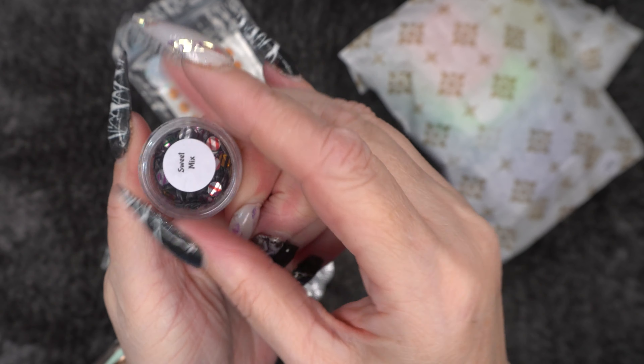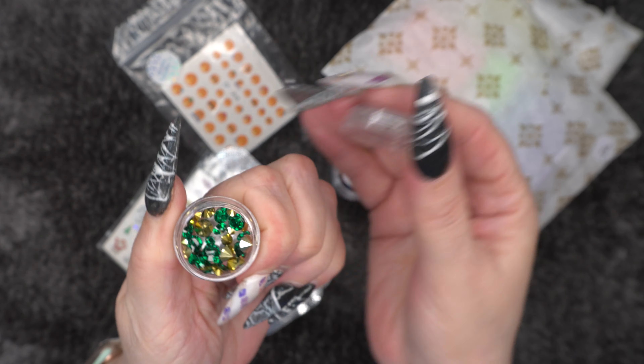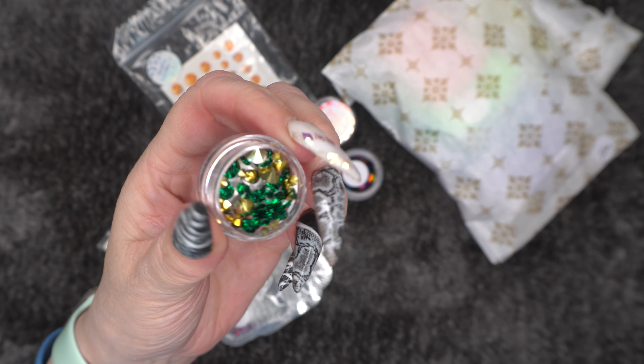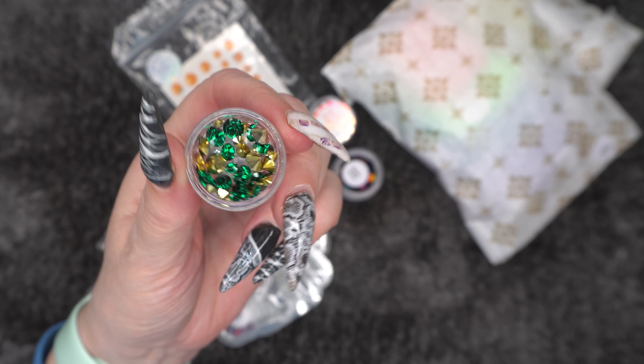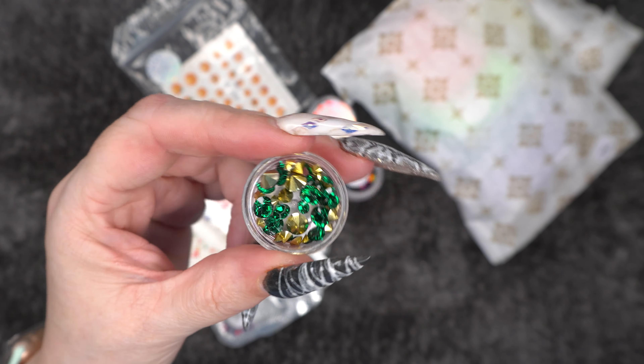Then we have some emerald mixed gems, and these are not flat backed. You're going to have to set them in acrylic, gel, poly gel, or acryl gel or whatever, because they have got the pointy backs. But I feel like when they have the pointy backs you get more of a sparkle with them.